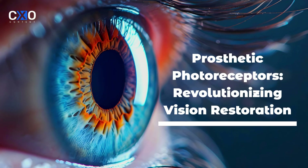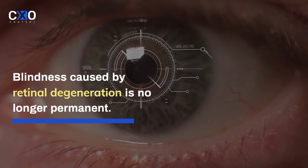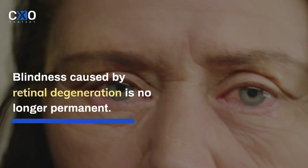Imagine a world where the blind can see. Science is making that dream a reality with a breakthrough technology in the form of prosthetic photoreceptors, like that of bionic vision. Blindness caused by retinal degeneration is no longer permanent, thanks to the advancements in medical technology.